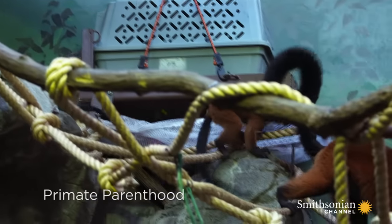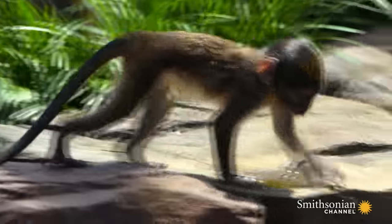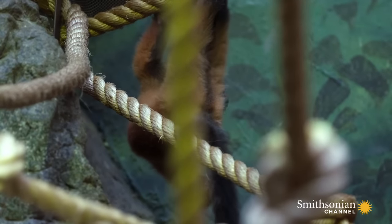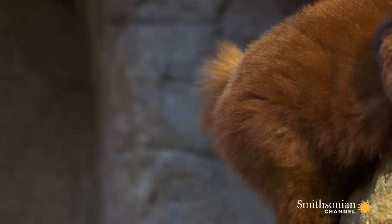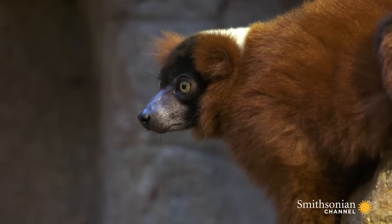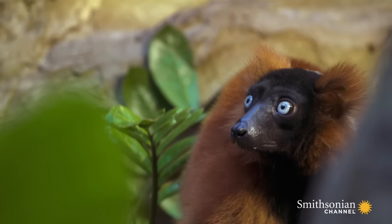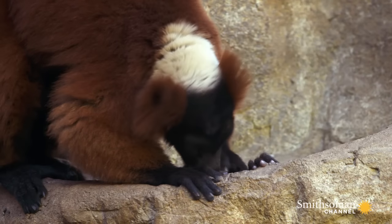This is the first time we've ever had red ruff lemur babies or swamp monkey babies at the National Zoo. Lemurs are the most endangered mammal on Earth, so it's very important that we breed them. There are over 100 species of lemurs, and only two of those species actually build nests in trees — red ruff lemurs happen to be one of them. Red ruff lemurs are the only primates that actually give birth to litters.